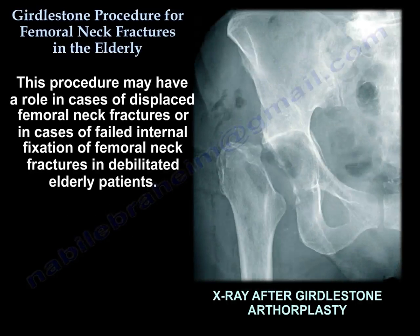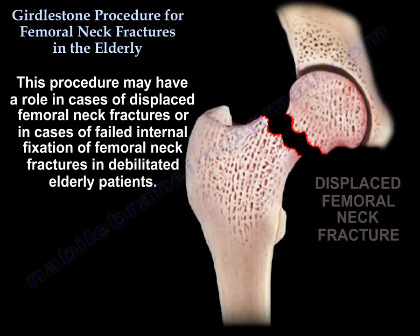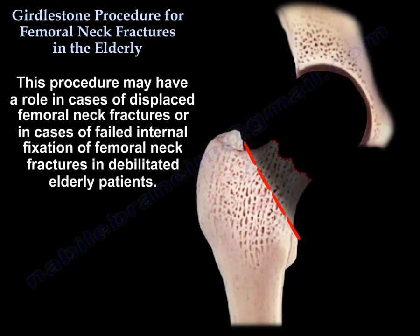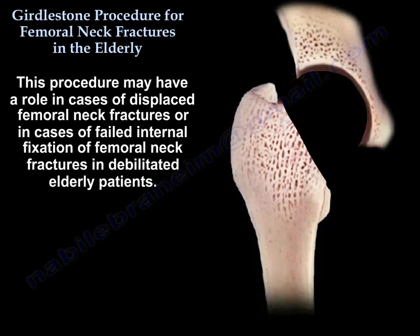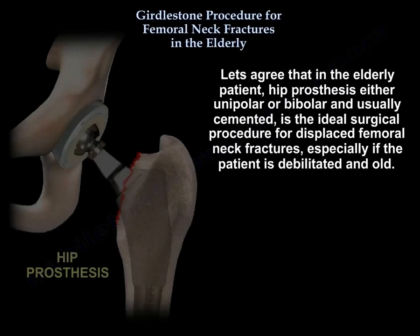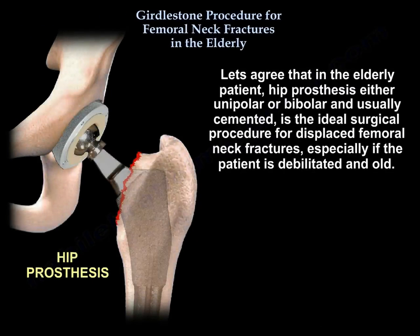This procedure may have a role in cases of displaced femoral neck fractures or in cases of failed internal fixation of femoral neck fractures in the debilitated elderly patient. In the elderly patient, a hip prosthesis — unipolar or bipolar, usually cemented — is the ideal surgical procedure for displaced femoral neck fractures, especially if the patient is debilitated and old.